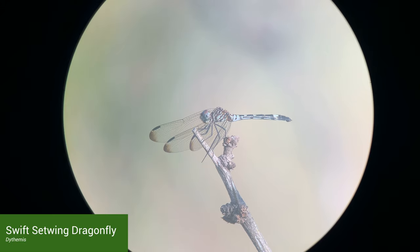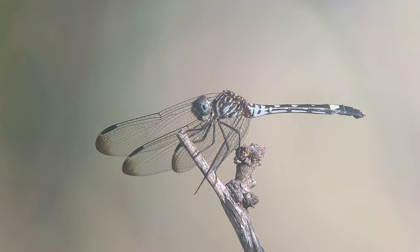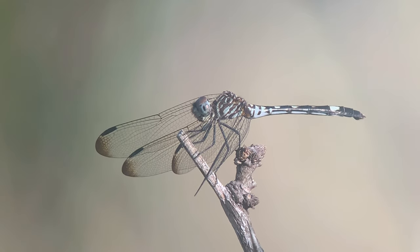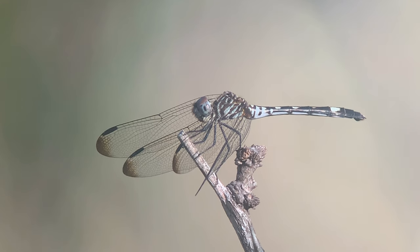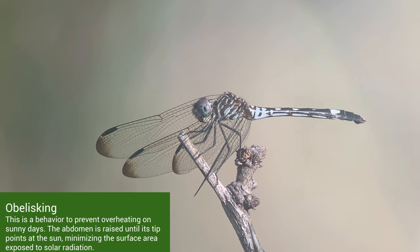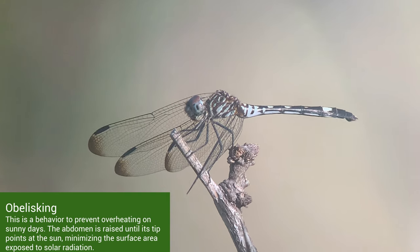We found another swift setwing dragonfly. This one looks like a female with a slightly thicker abdomen. There's a small group of dragonflies called setwings, and I think it's because they like to perch with their wings set forward. They'll often angle their abdomens up too, in what is called obelisking — a way they can change the angle of their bodies presented to the sun to control their temperature.